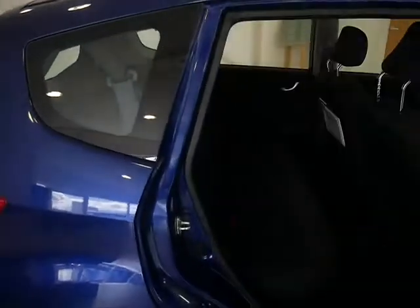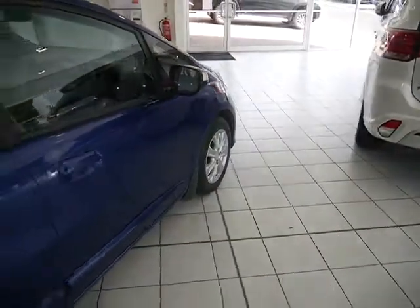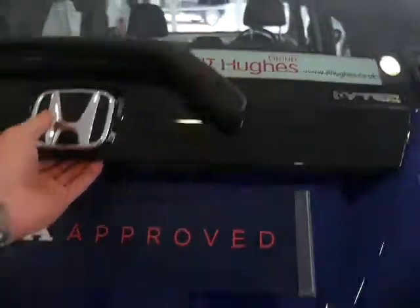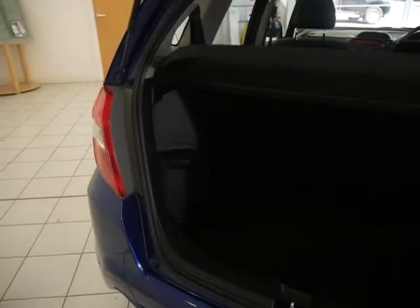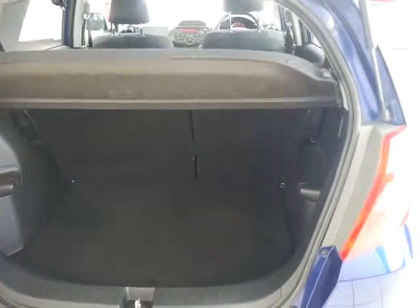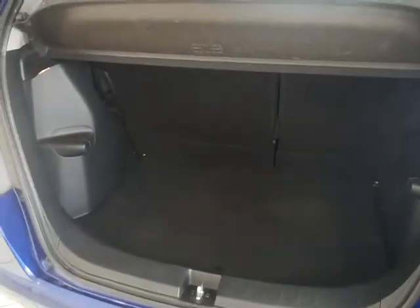If I show you the rear of the vehicle now — full cloth interior as shown there. I'll also show you the boot space. As you can see, there's plenty of boot space. Best of all with the Jazz, it does have the magic seat function, so you can put the seats down for extra boot space if needed.